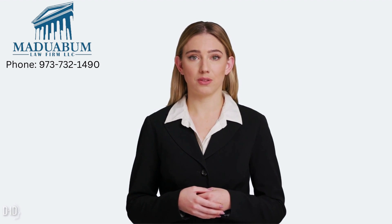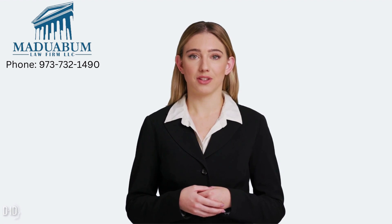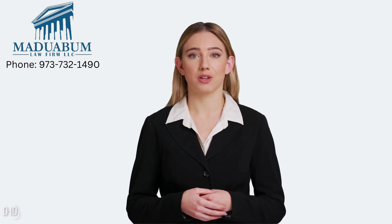Maduabam Law Firm LLC will provide you with attorneys who have a comprehensive understanding of immigration laws and have achieved numerous successes in handling immigration matters. We are easily accessible and always willing to help immigrants achieve their American dreams. Give us a call at 973-732-1490. Subscribe to our channel to get the latest immigration updates and turn on your post notification bell to get duly notified. Thank you for watching.